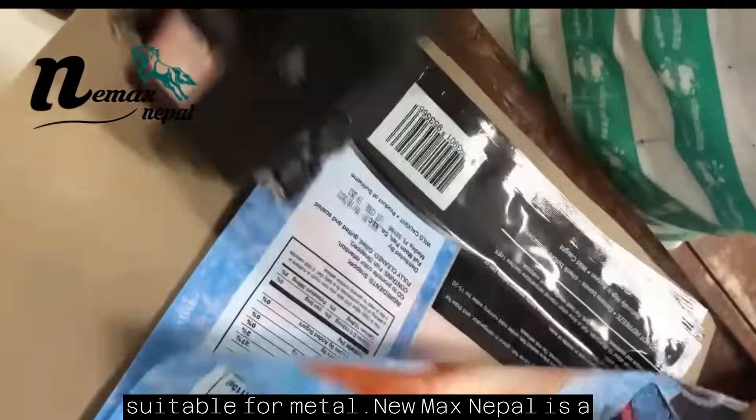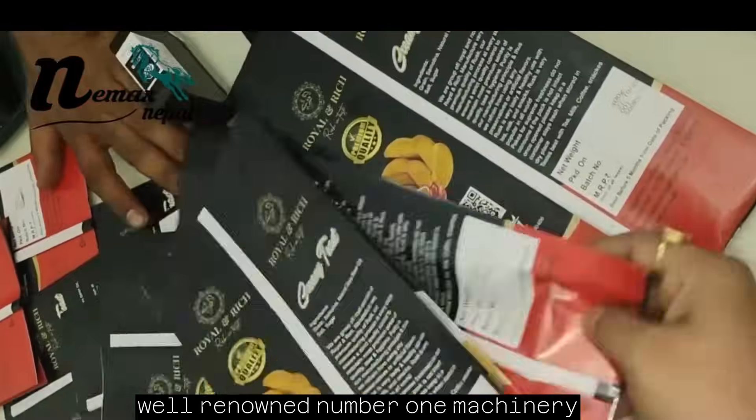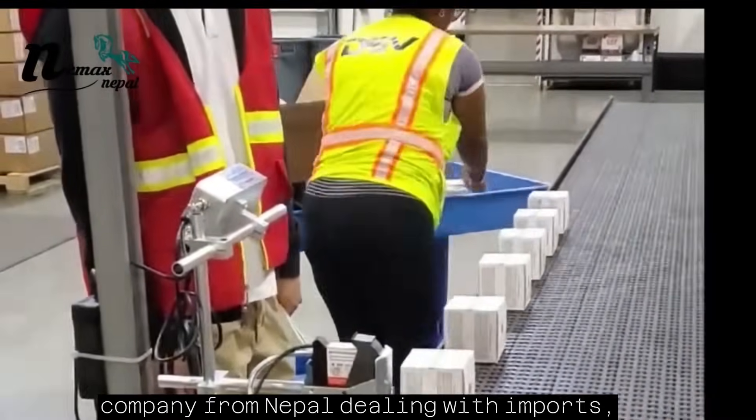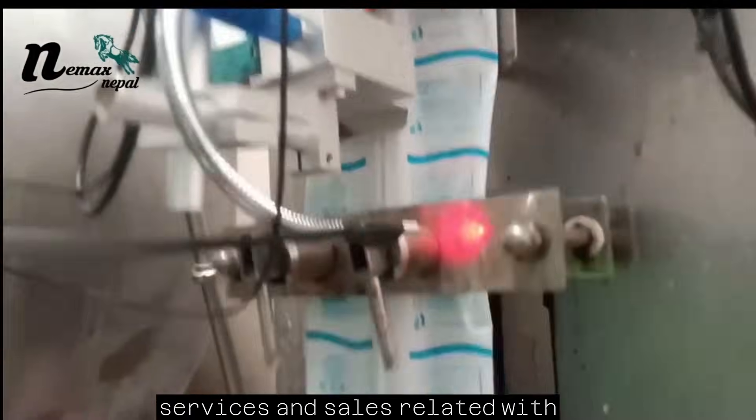Nemex Nepal is a well-renowned, number one machinery company from Nepal, dealing with imports, services, and sales related to equipment, machinery, and electronic items like laser machines, handheld printers, inks, conveyors, batch coating machines, and more.